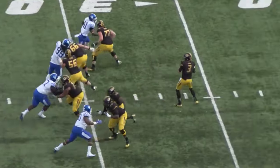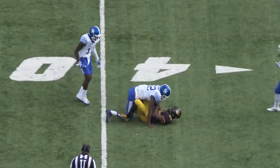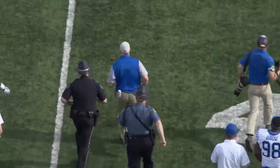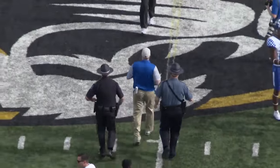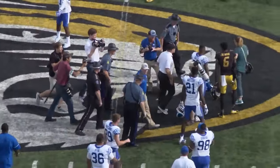Four of 13 today on third down. Four-man rush, Locke dumps it off over the middle, gets drilled! Oh my goodness — and the Wildcats go to 4-2 in the SEC, 5-3 overall, with a 35-21 win here at Missouri.